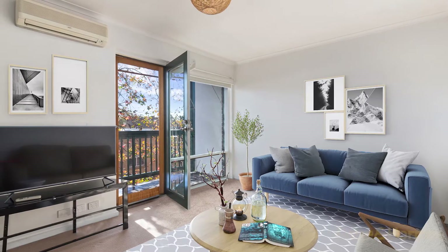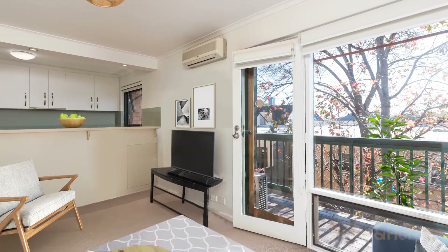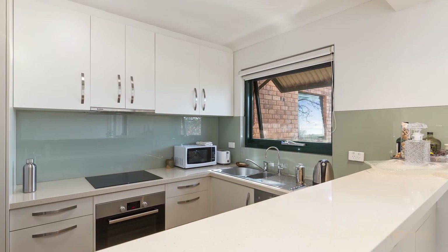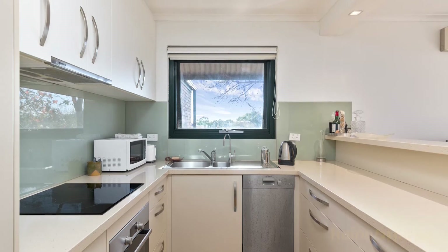The open plan living and dining area is just a beautiful place to be, with its big large north-facing window, and also has split system air conditioning. The kitchen is very well appointed, including an induction cooktop, stone bench tops, one and a half sink, dishwasher, as well as a double door pantry.